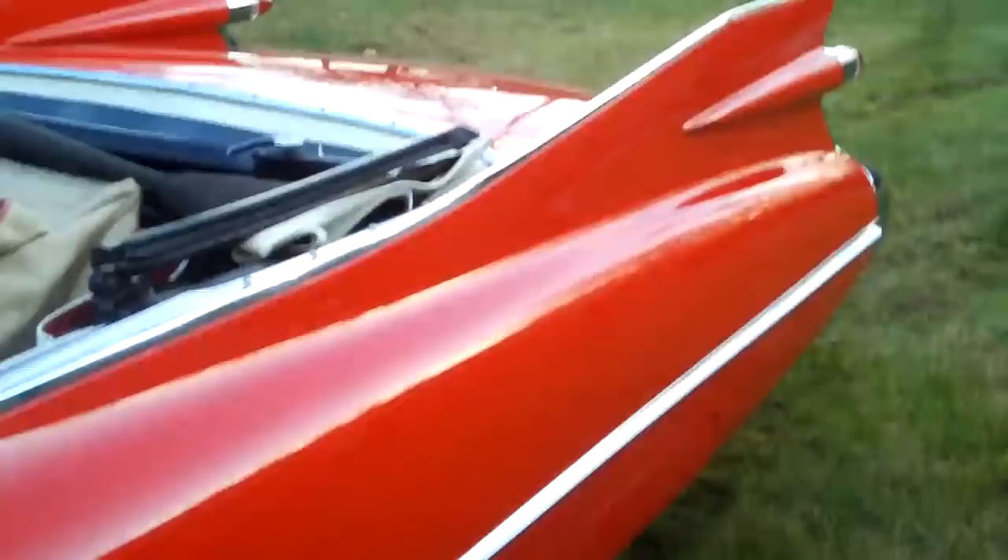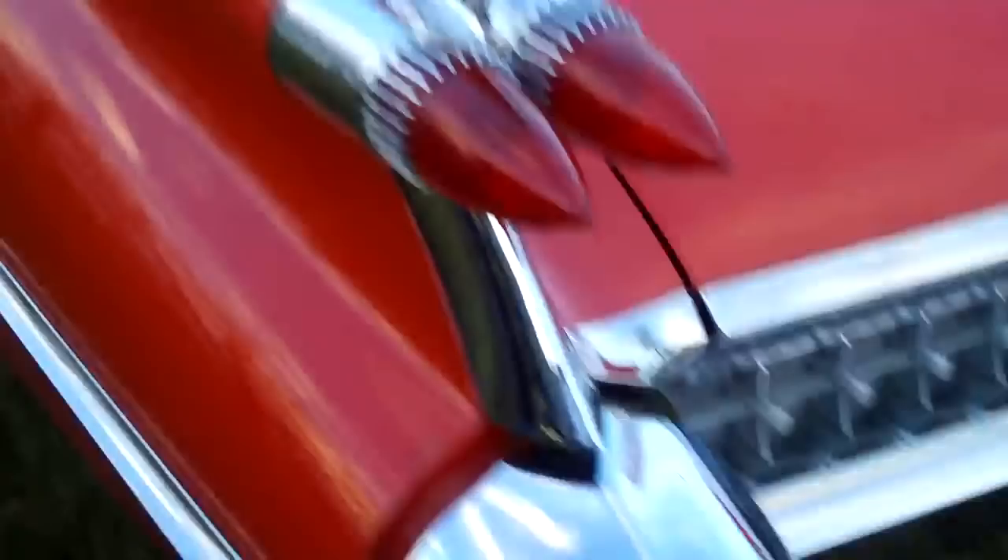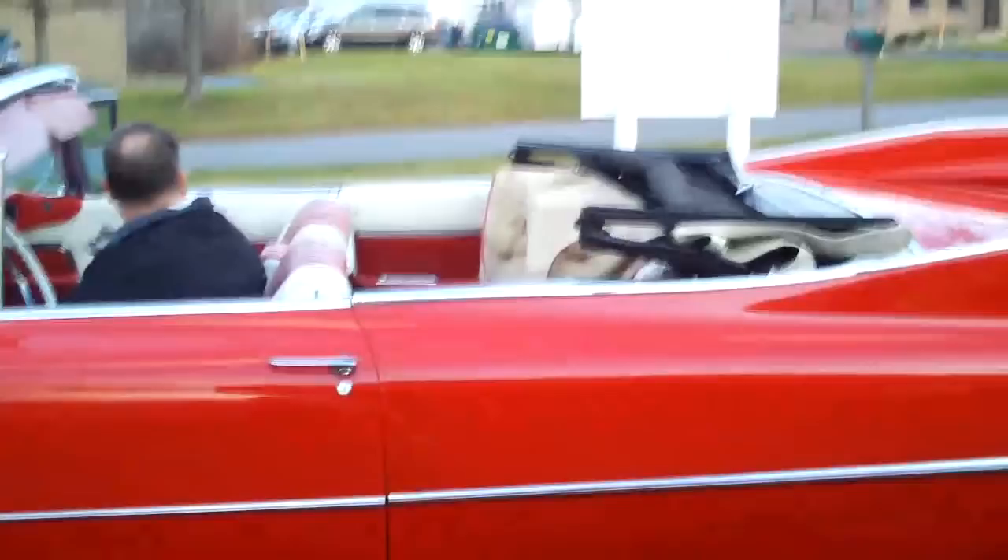Four jet tubes — four jet tubes to four exhaust ports. Excellent chrome. Why don't you put the top back up and I'll just film that going up. Nothing like a convertible.